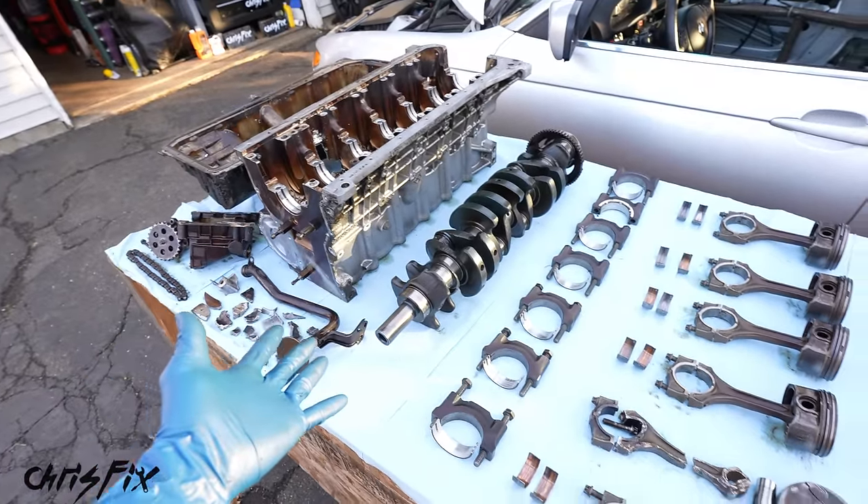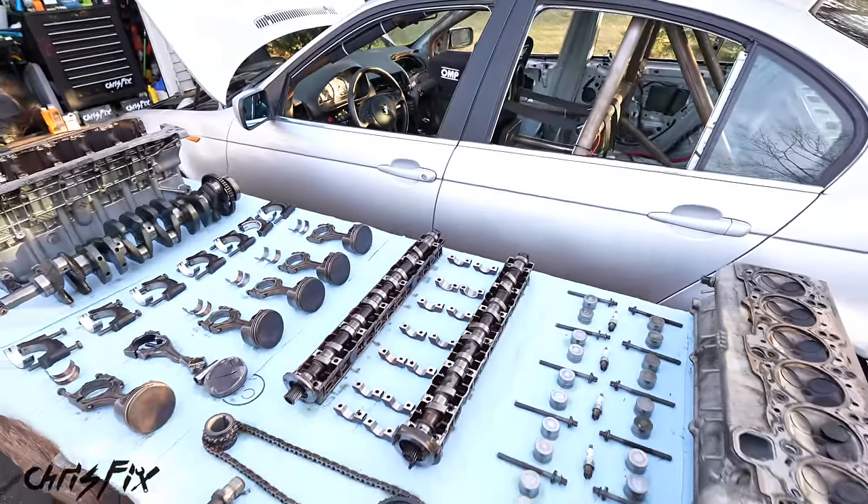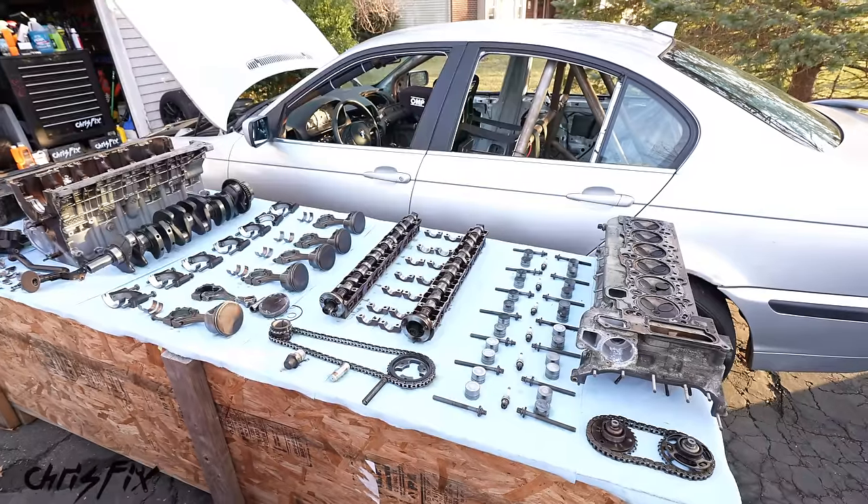A spun bearing is what caused our engine to catastrophically fail, and I think that gives you guys a good idea of what happened at our very first Lemons race.